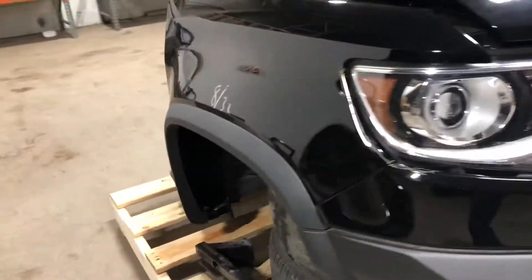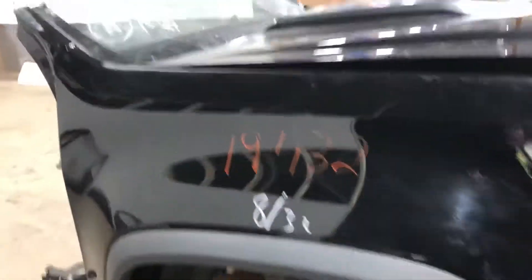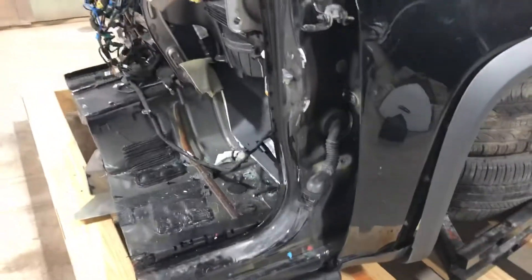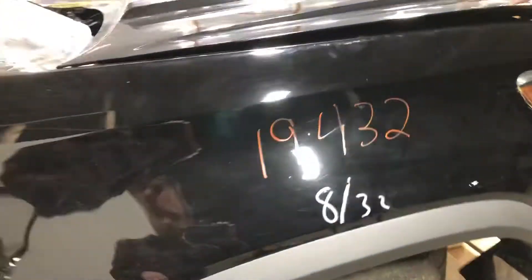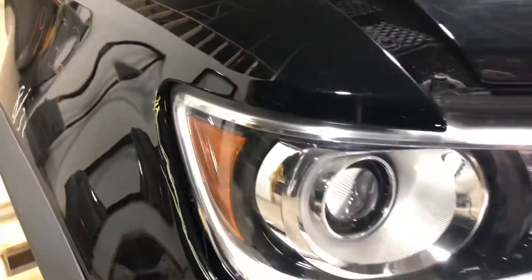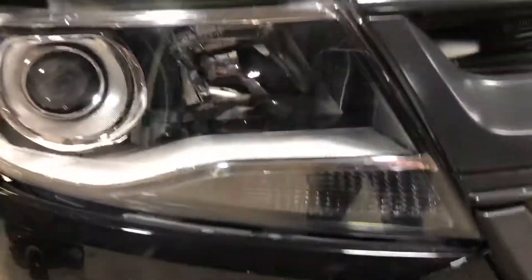Got an issue here on the right hinge pillar and looks like from the right apron as well, due to the accident being hit hard on the right side. There's a small gap here between the headlight and the fender — it will need to be repaired. I'll pop the hood for you.